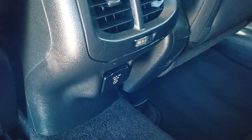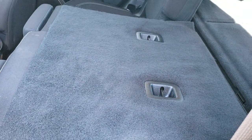There's a 115-volt, 150-watt plug-in, and these seats do fold down for extra storage.